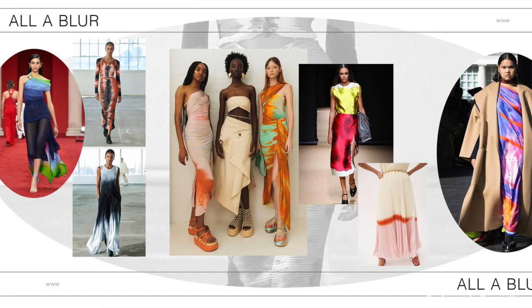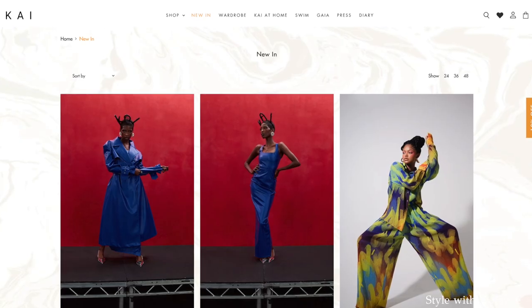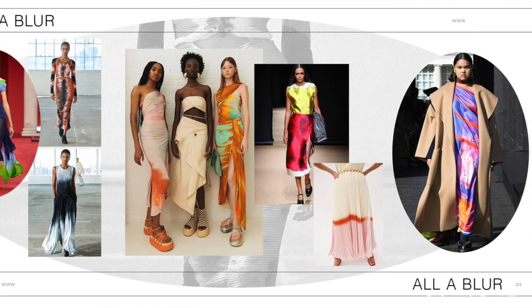The next trend is called 'All A Blur,' and the first brand I thought of immediately was Kai Collective — literally one of my faves. This trend gives a sophisticated tie-dye effect without looking cheesy like something from the 90s. Kai Collective does this really well and has actually been doing this before it was a trend. First item is a two-piece set — again, you can wear it together or break up the pieces. I also love this Kai Collective top you can wear with so many things, buttoned all the way up or tied at the waist.